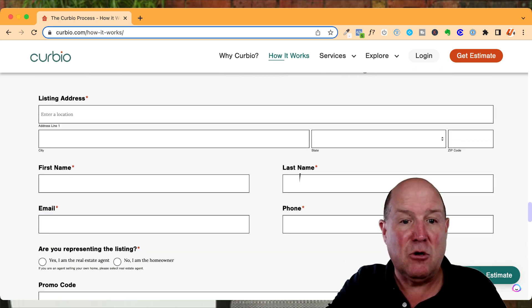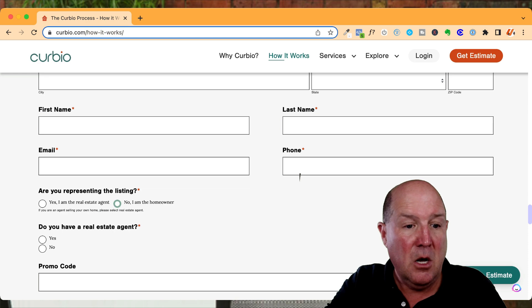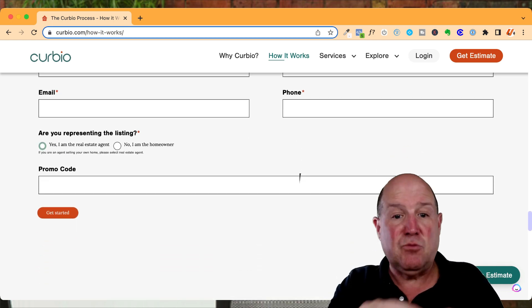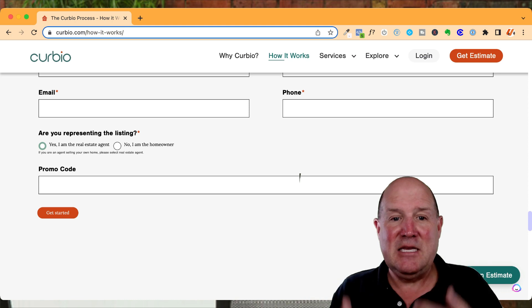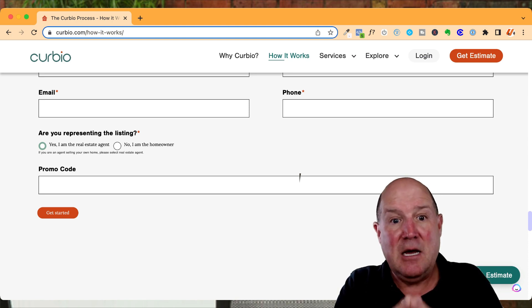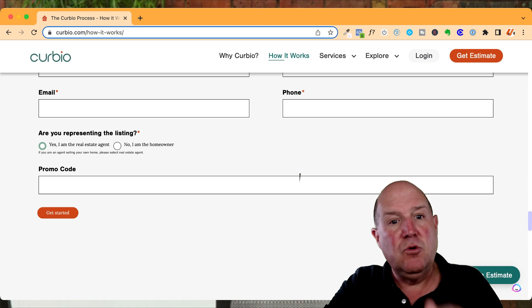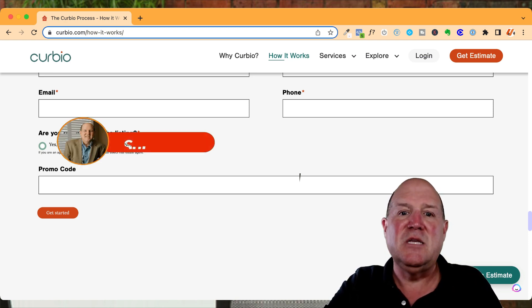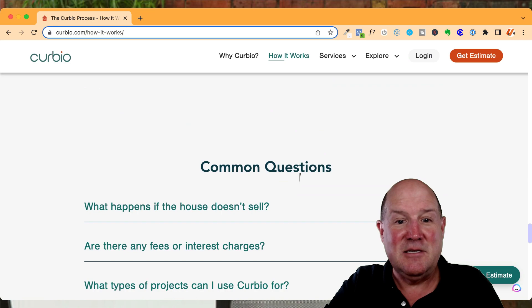You get your same-day estimate by putting in the address, your name and phone number or the seller's name, and indicating whether you're the homeowner or the agent. There's a comment box where you put in all the enhancements you want, and that sends it off to the concierge. Get ready to receive a detailed proposal from Curbio on what it's going to cost to enhance the house and reach a higher price point. Curbio is a great service, especially for homes that need upgrades — new kitchens and bathrooms get more value. They're professional and will help you close at a higher price, meaning higher commissions for all of us.